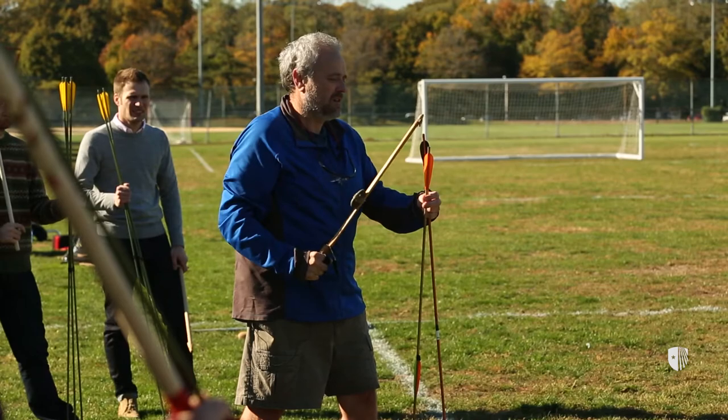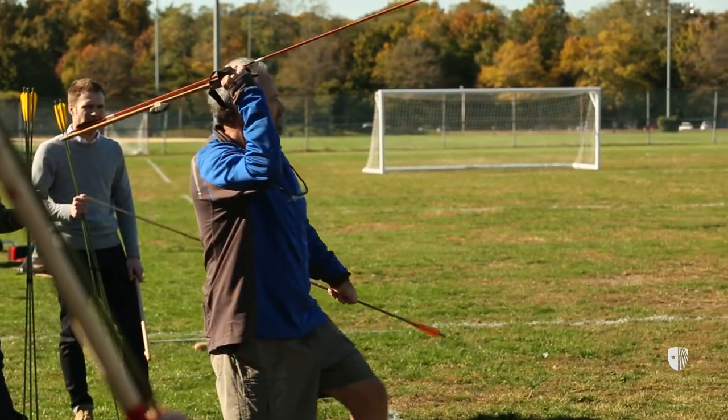Today the students are testing whether these spear throwers — tools for launching spears at a greater distance than would otherwise be possible — they're testing whether these spear throwers work.